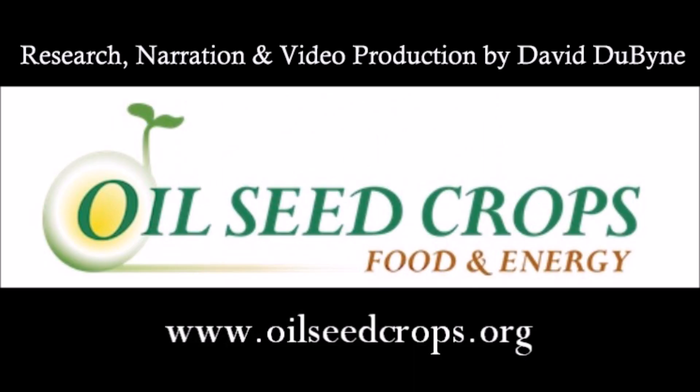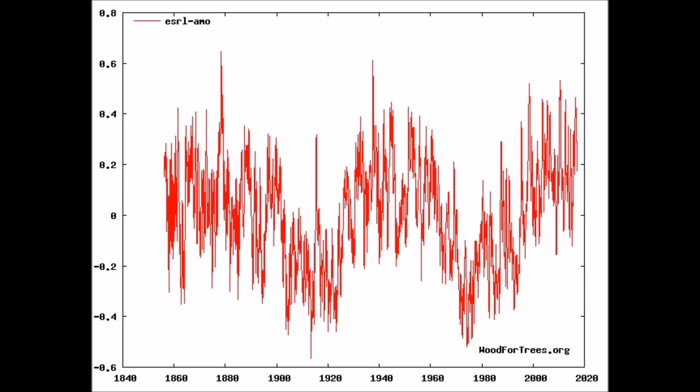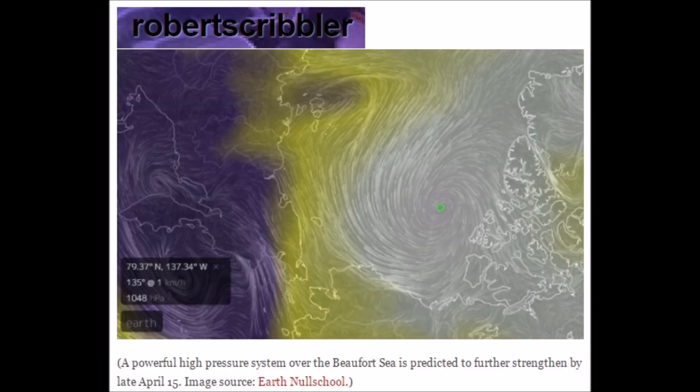Thanks for watching. We're definitely repeating cycles. The AMO is going on its traditional 60-year cooling cycle. We've got a lot of activity with unusual winds up around the Arctic. Something is definitely changing — it has to do with cosmic ray influx, with our magnetosphere weakening, and our magnetic poles moving. There's just an enormous amount going on that they're keeping from the general populace.